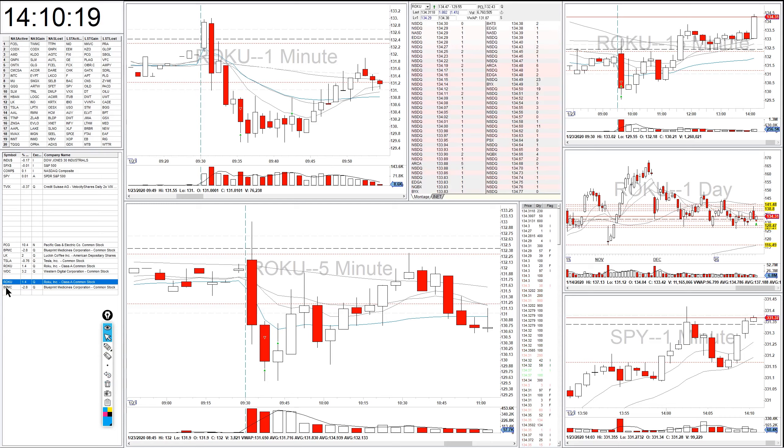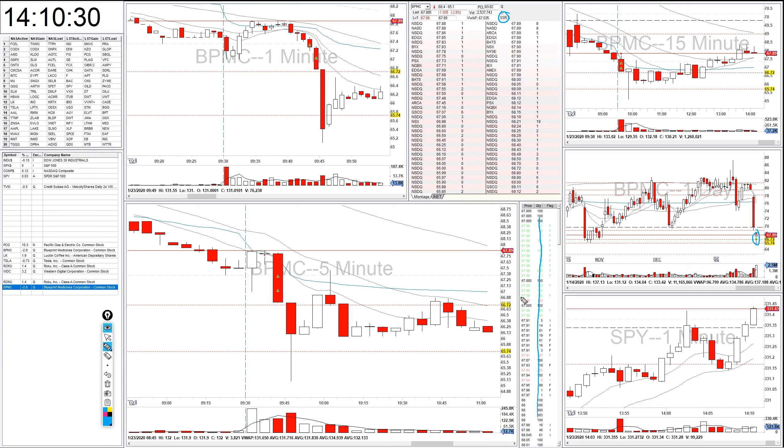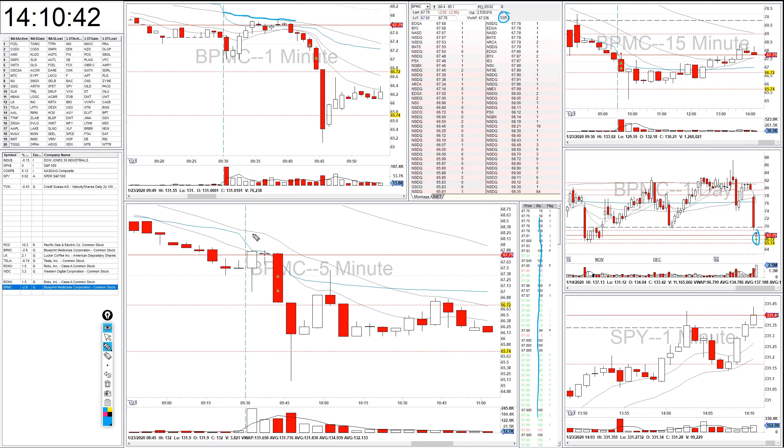The second ticker I traded was BPMC. I trade this setup a lot — it's gapping down, it's on short selling restriction, and there's not a lot of order flow. This is one of the very few times that I trade stocks where there's not a lot of order flow. What this setup is: it starts to sell off a little bit, then it comes back up and runs into resistance at a moving average — in this case on a one minute chart, sometimes on a five minute chart.